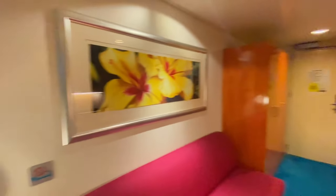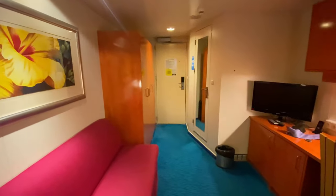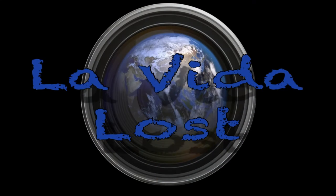So guys, that's a little tour of my cabin here on the cruise ship.